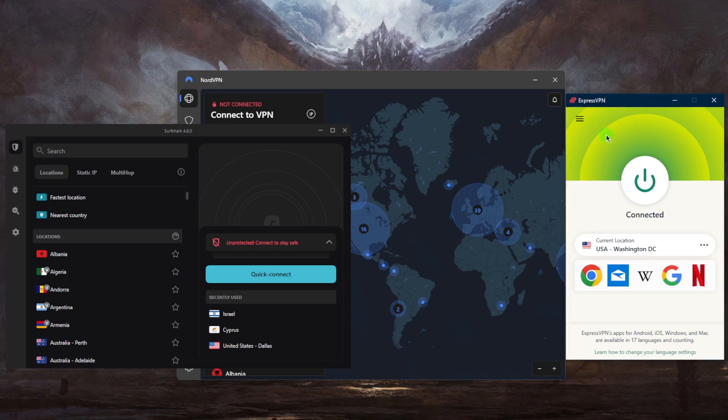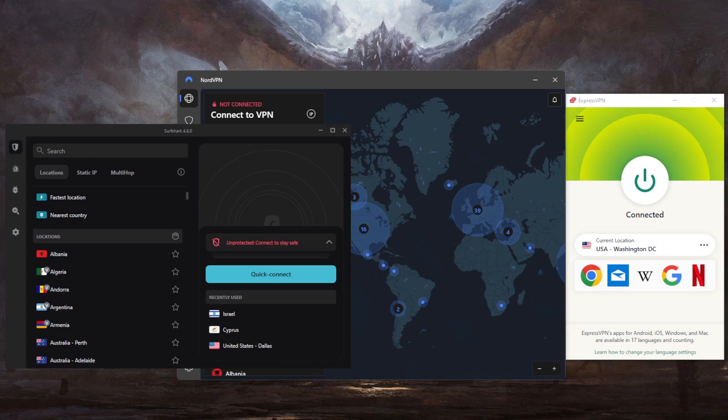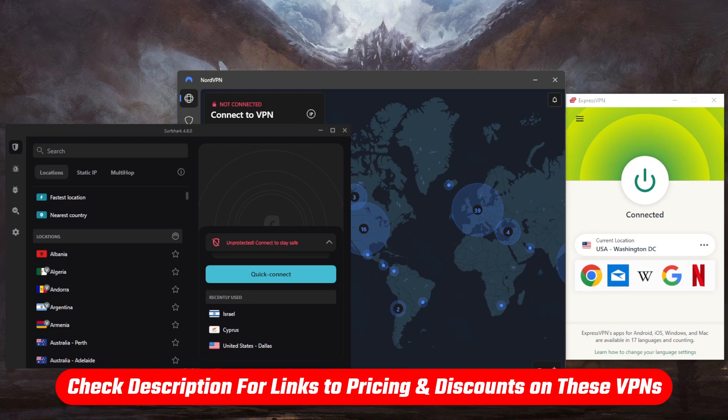NordVPN is more of a well-rounded option that gives you a whole bunch of bonus features for a very reasonable price. Surfshark is the best budget option — it gets the job done at the cheapest possible cost without sacrificing any of the necessary security features.